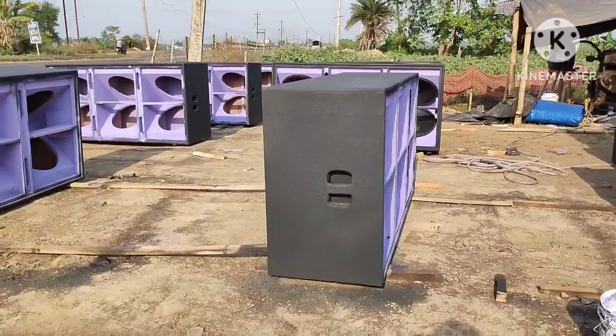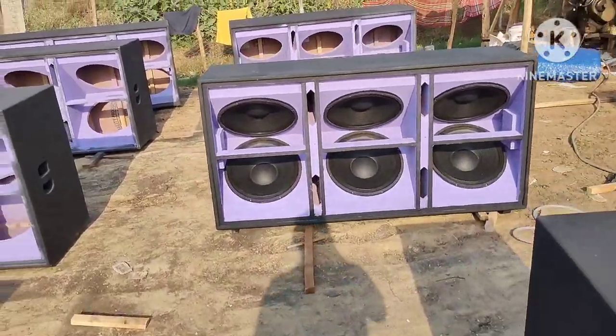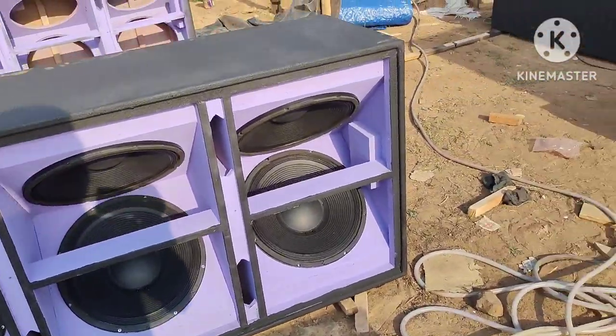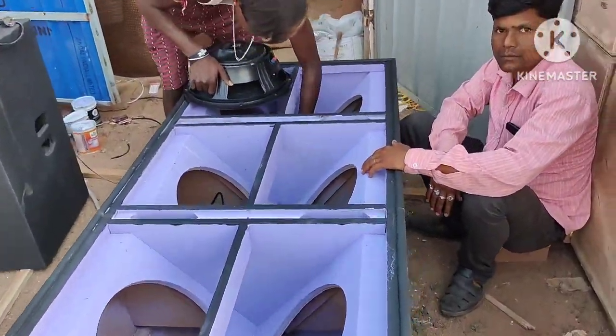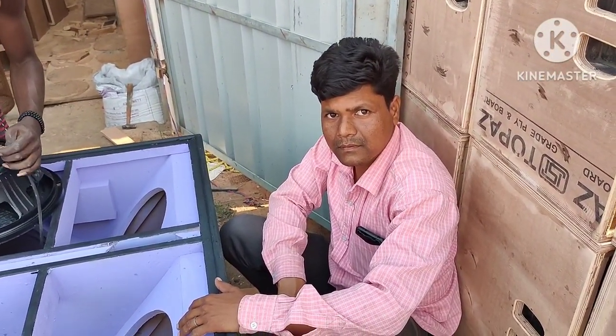This is fitting one by one and here is the speaker. This is the speaker of Mukutmanipur, this is the handmade speaker. I don't know how much money is going to come out of this.